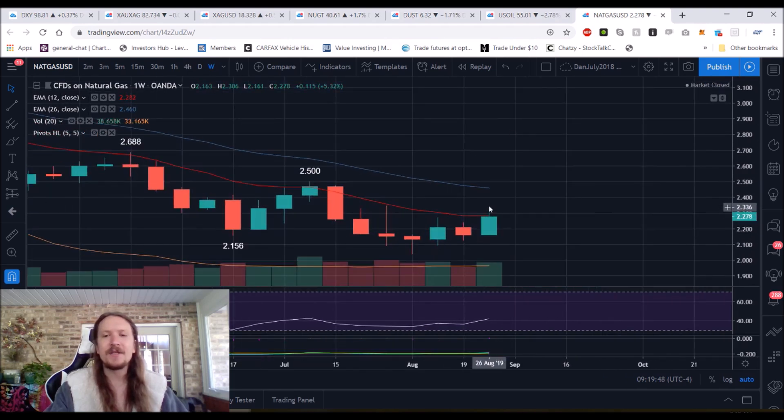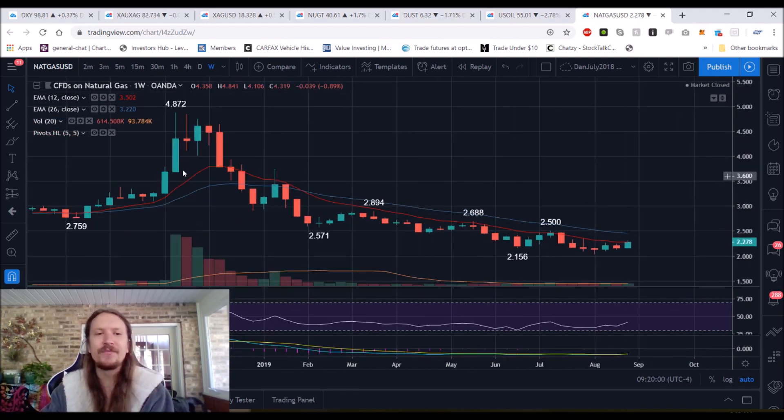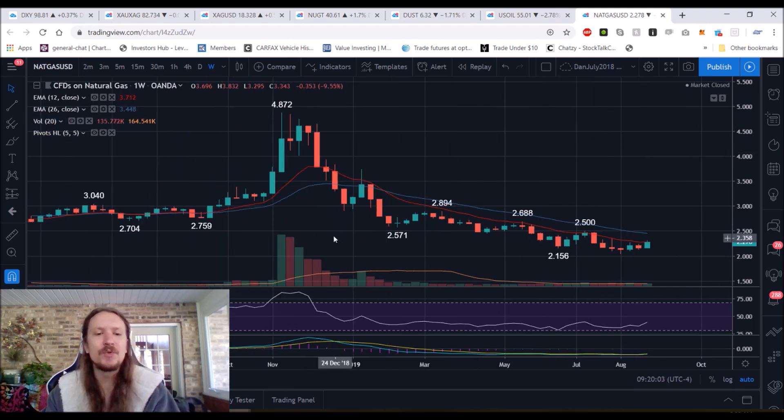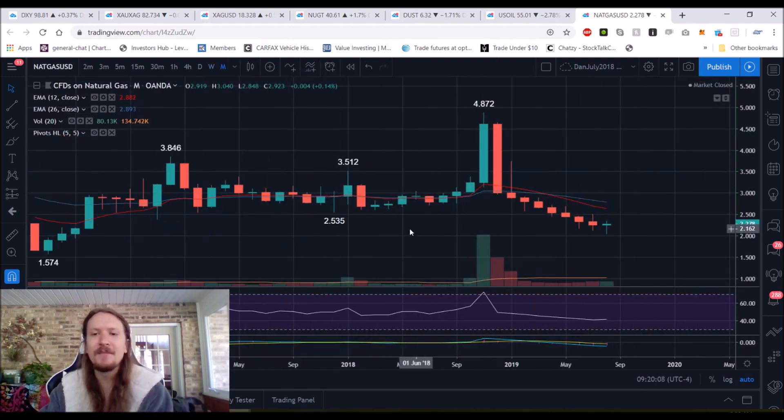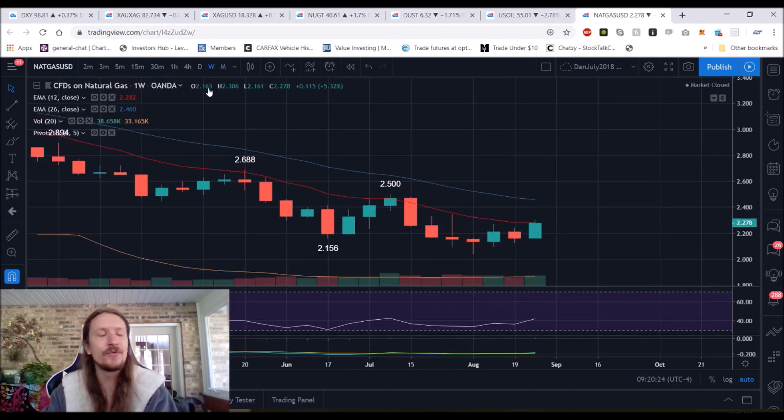On the weekly time frame, if we cannot break 2.50, it's a lower high, and then we look for that higher low. It's time to be paying attention to natural gas heading into the late fall and into the winter. A weekly trend change for the first time since this massive, very unusual spike back in 2018 — let's look bigger picture on the monthly time frame. We're going to be looking for a bounce and a monthly lower high to form. But that monthly lower high could form after a 30% bounce or even more, so a lot of potential upside if we can change these trends.